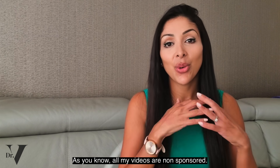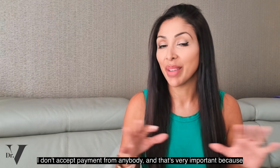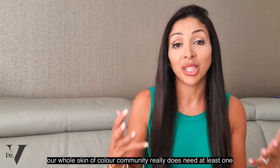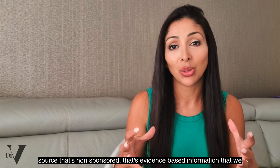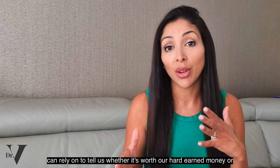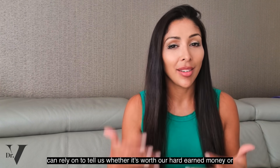As you know, all my videos are non-sponsored. I don't accept payment from anybody, and that's very important because our whole skin of colour community really does need at least one source that's non-sponsored — evidence-based information that we can rely on to tell us whether it's worth our hard-earned money or not.